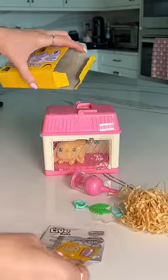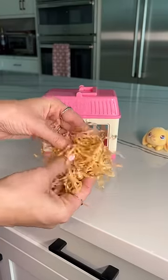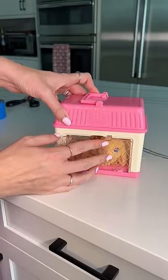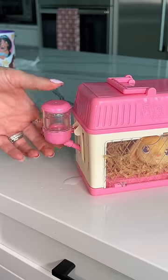The bunny comes in her little home that opens up, and it has a water feeder, some food, and some straw for the inside. I'm going to get started and put the straw inside to make it more comfy, then put the bunny back in her home. Now I'm attaching the water feeder, and it says to pour some water inside so she can drink it.